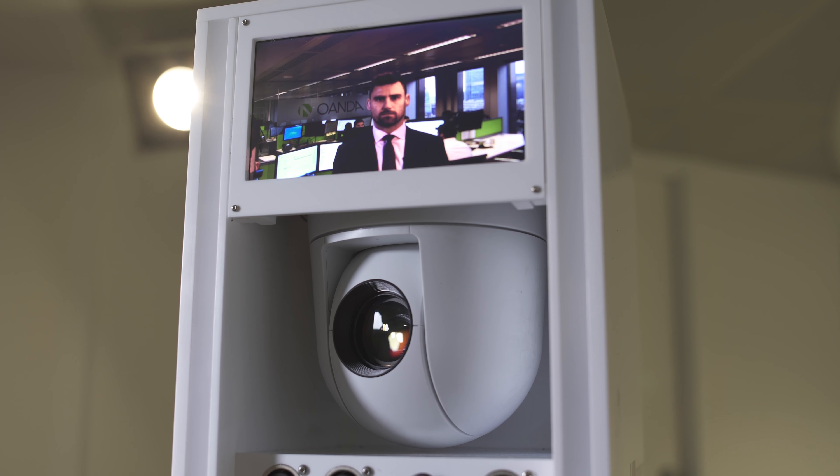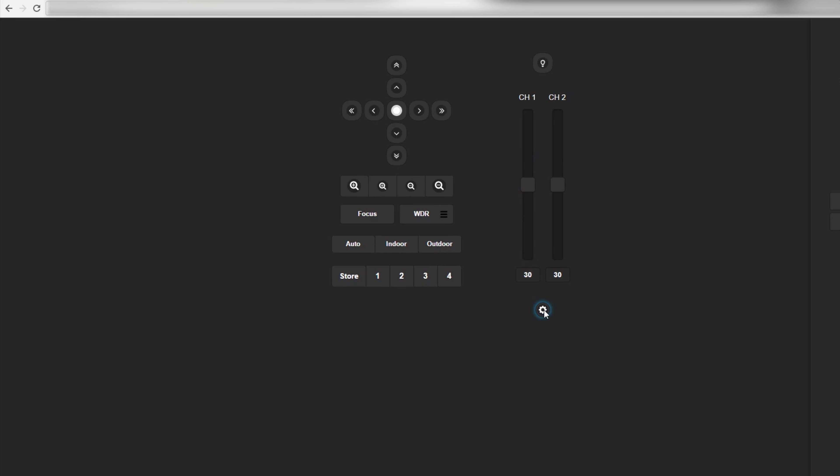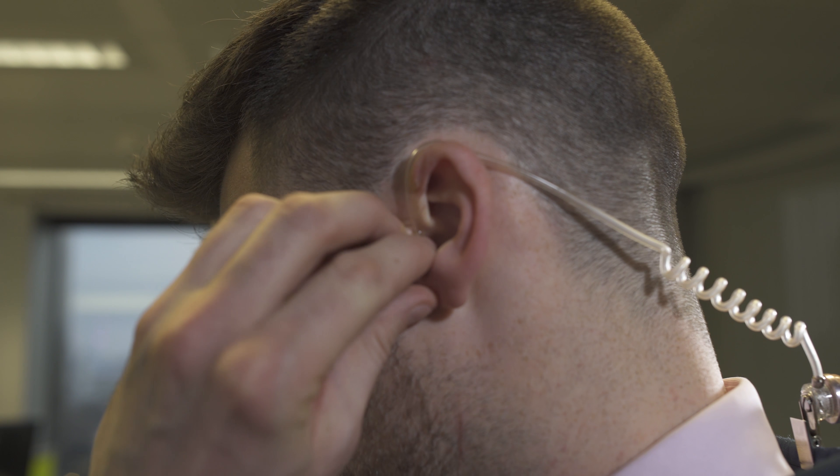It's incredibly easy to frame, focus and light your shot using the handheld remote or the online interface. Switch on, mic up, insert your earpiece and you're ready for your interview.